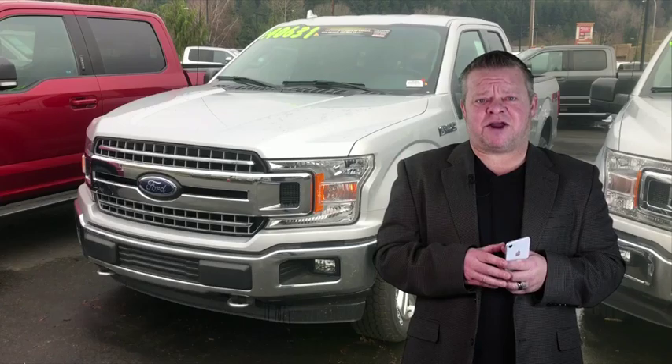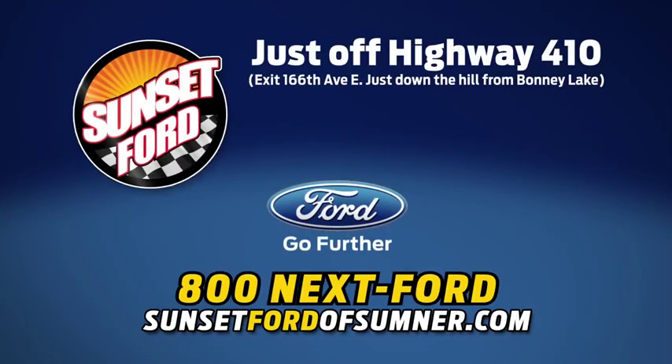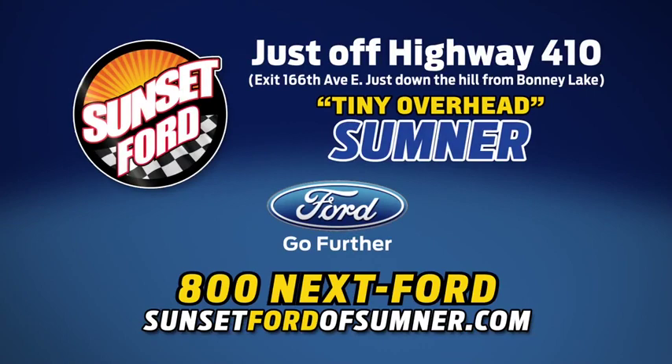We hope you've enjoyed your virtual video walk-around. Make it a great day. Sunset Ford of Sumner, right on Highway 410. You just get more at Sunset and people do like that.